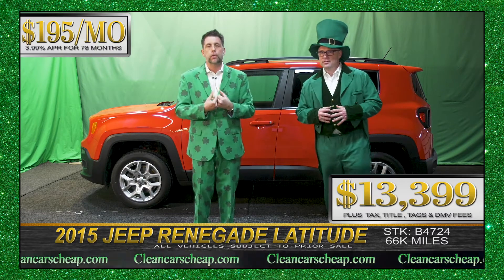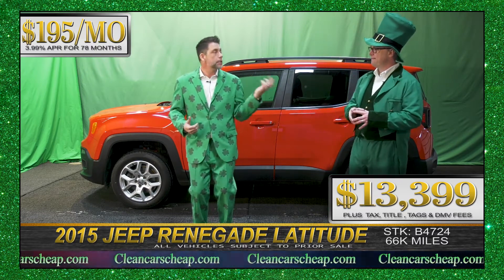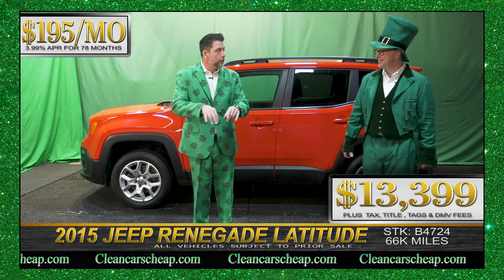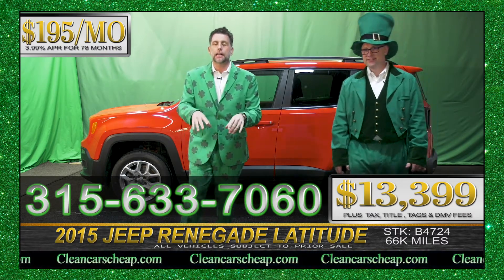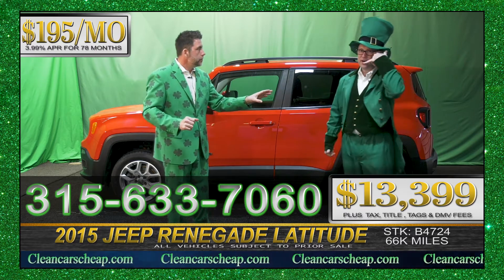So if you're looking for that vehicle under $200 a month, get your fanny into Bridgeland. Dial 315-633-7060. Or get online. Go to cleancarscheap.com. You can fill out a full credit app on our website. Give us a call.